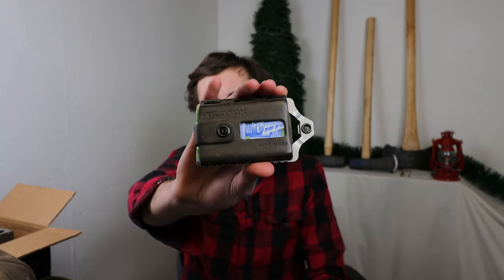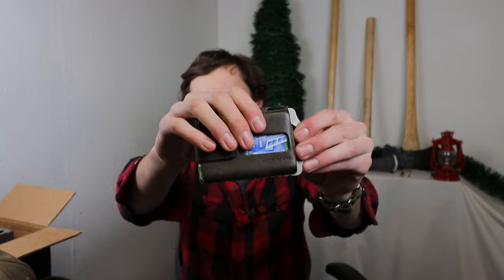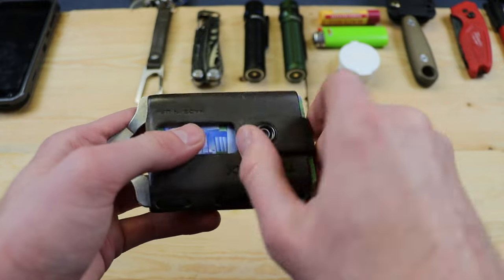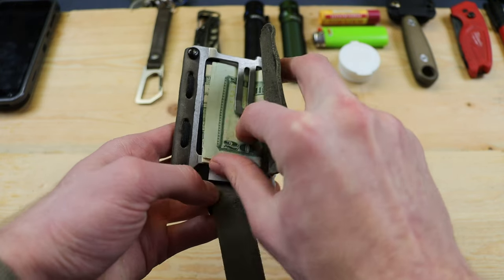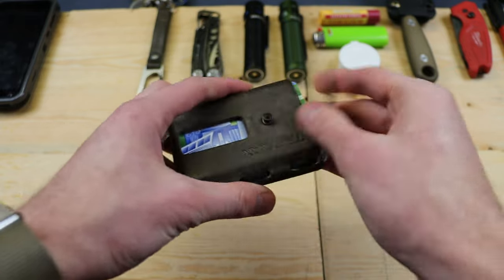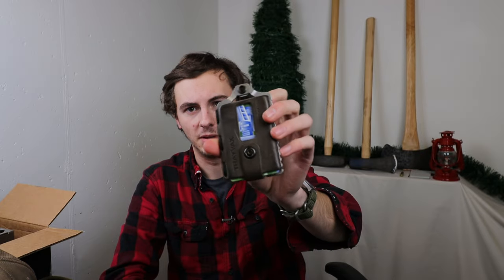Tiana sent me this wallet to take a look at — not sponsored, they just want my honest opinion. I've been carrying it for about a month and a half to two months and I'm really liking it. This is the Travax Element. It has leather on the front and metal around the edges — best of both worlds. The cash storage on the back is covered by leather so you don't lose anything. There's a snap on the front to access your cards, a money clip on the back, and it all folds up neatly. This is the steel gray leather with raw metal pattern. Full review coming soon.